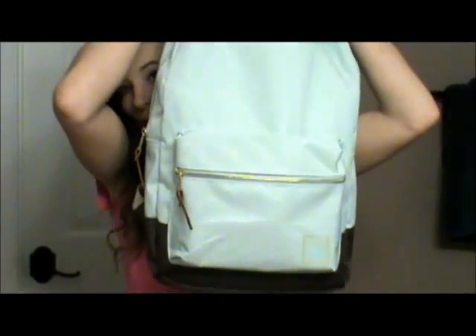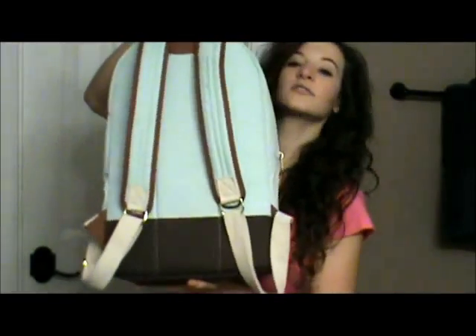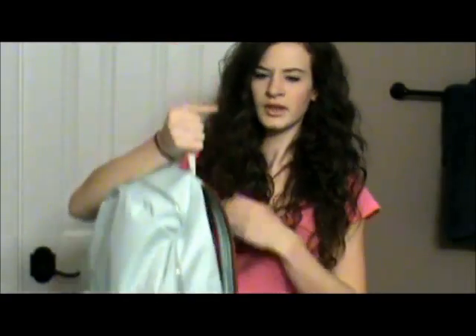Hey guys, so I asked you in one of my previous videos if you'd like to see an updated what's in my backpack video, and a lot of you said yes, so I'm filming that today. This is what my backpack looks like — I got it from Target and it was around $25 to $30.